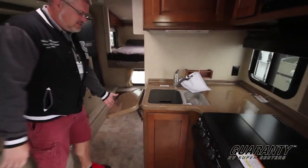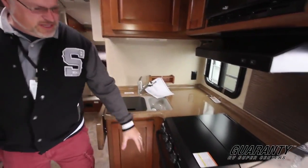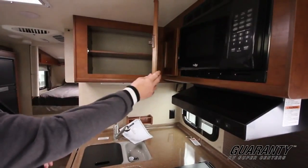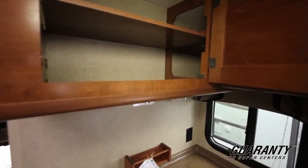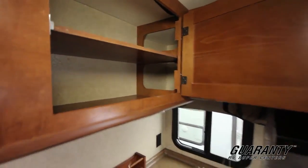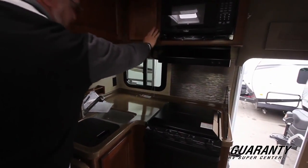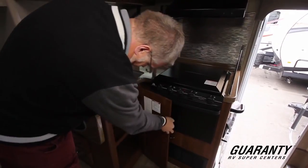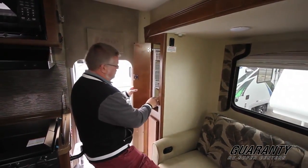Got the countertop extension, dual sinks — handy-dandy dual sinks. Nice counter space. Oven, microwave, plus storage above. Got a couple cubby holes so you can go all the way across if you need — I thought that was a pretty cool feature. Of course you got a little space next to the microwave. Plenty of storage down below for pots and pans or whatever you need. Plus you got this sweet little pull-out pantry here.